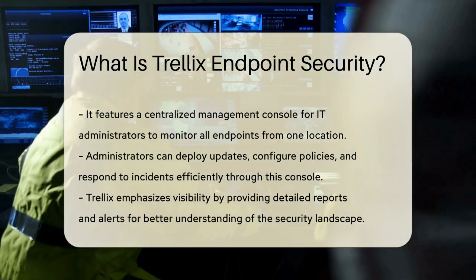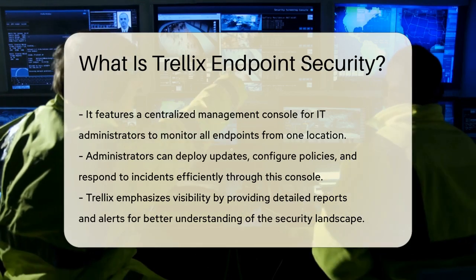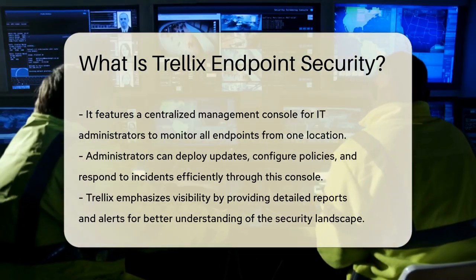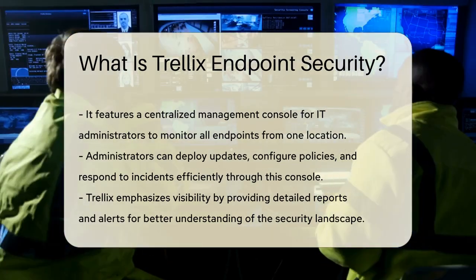Another significant aspect is its centralized management console. This interface allows IT administrators to monitor all endpoints from a single location. They can deploy updates, configure policies, and respond to incidents efficiently, enhancing overall security posture.